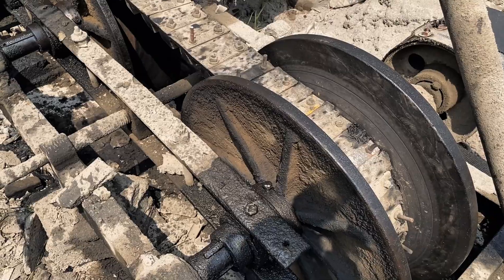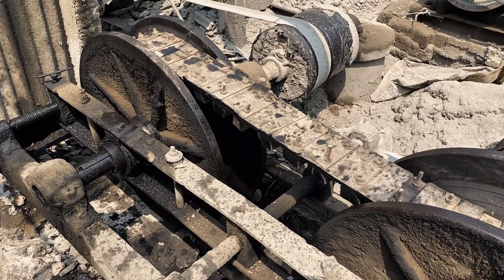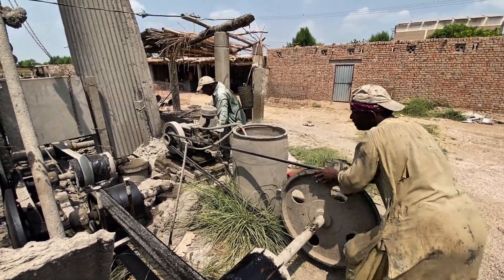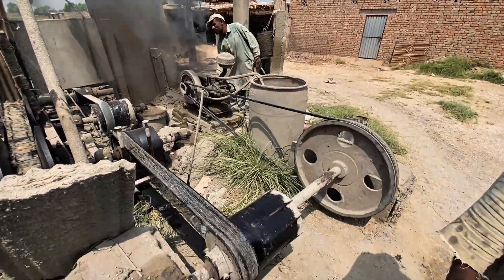Powering this entire process is a heavy diesel engine, a machine as raw as it is beautiful. Started by hand with a single strong crank, it roars to life, fueling the force that will bring the RCC pipe into existence.